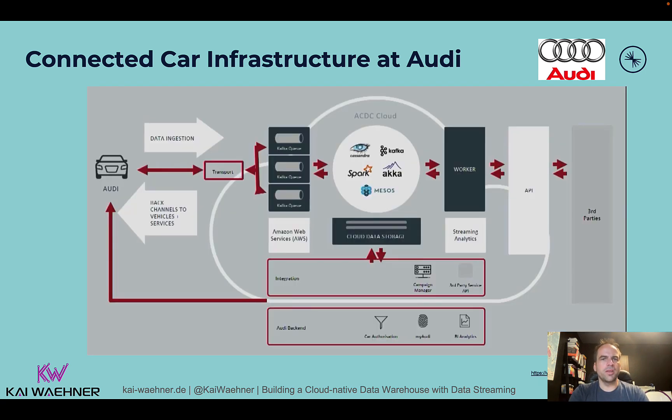From an architecture perspective, Audi built a scenario where they use data streaming around Kafka for data in motion. They also relied on Spark for data at rest, using batch processing for analytics on historical data from all the cars and other systems. They had other components like Cassandra for high-availability transactional storage workloads. It's running in the cloud — Audi knew from the beginning they had to roll out not just on AWS in Germany, but also in the US and eventually China, where it's more like Alibaba or Tencent Cloud.